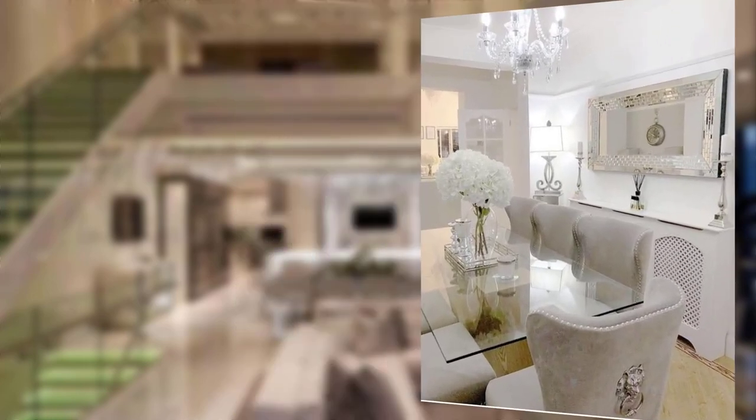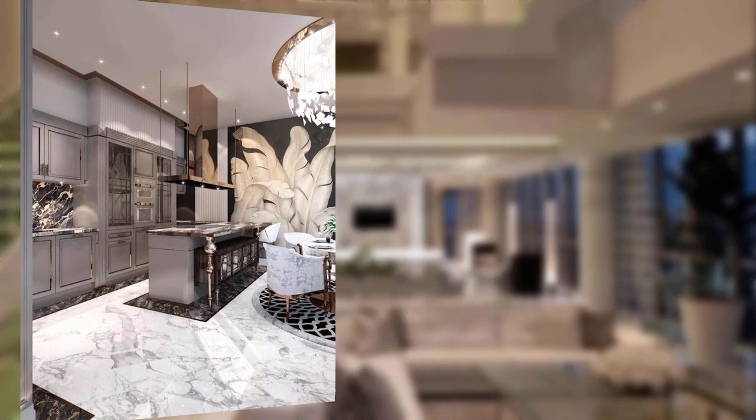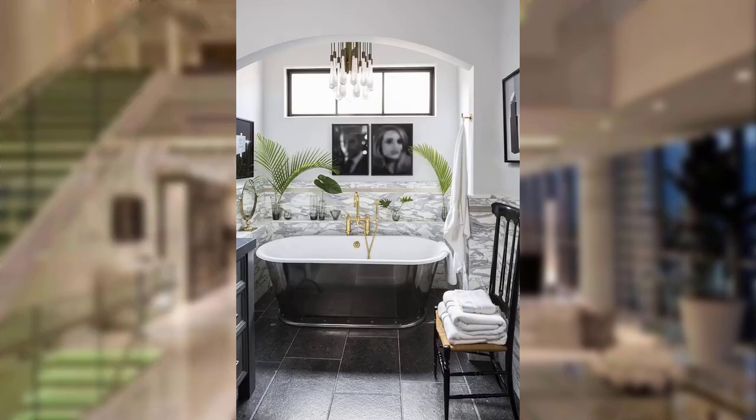Mirrors and reflective surfaces — using mirrors and reflective surfaces strategically can amplify the sense of space and add a glamorous touch.